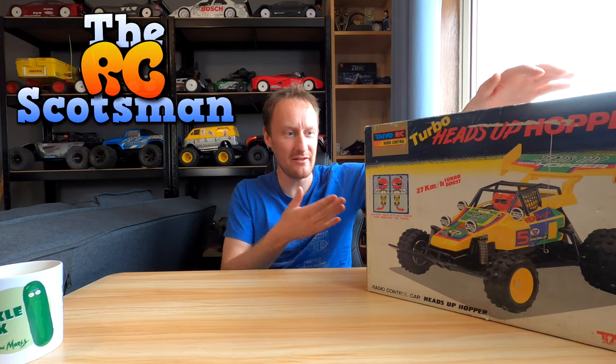Hello, how's it going? Today I am very very excited because I have here an extremely old toy grade buggy. Doesn't sound fantastic when you put it like that, I'll admit that.